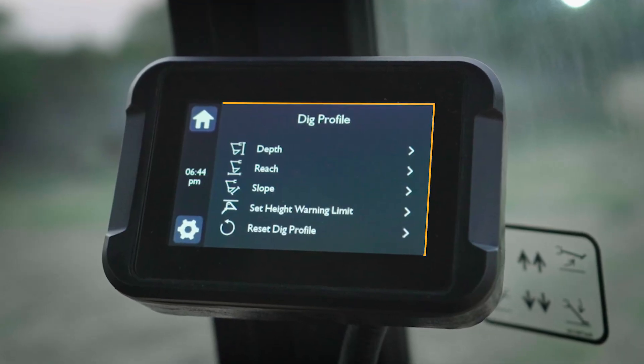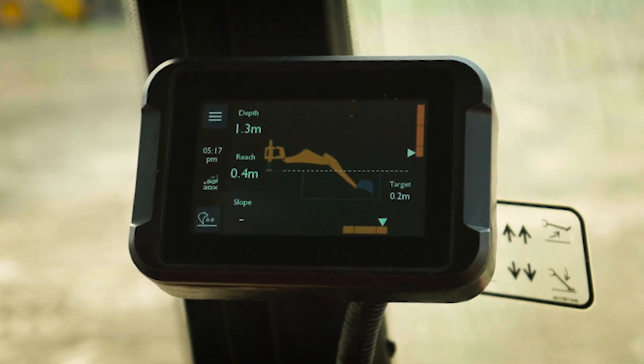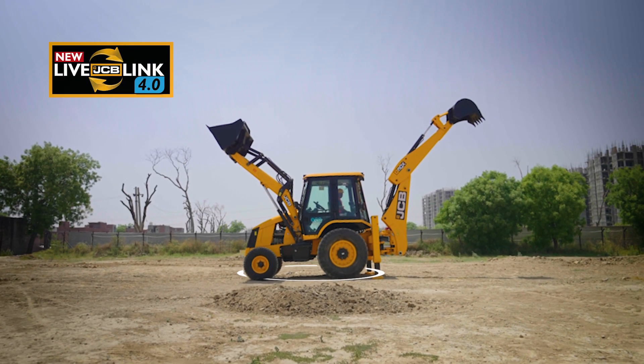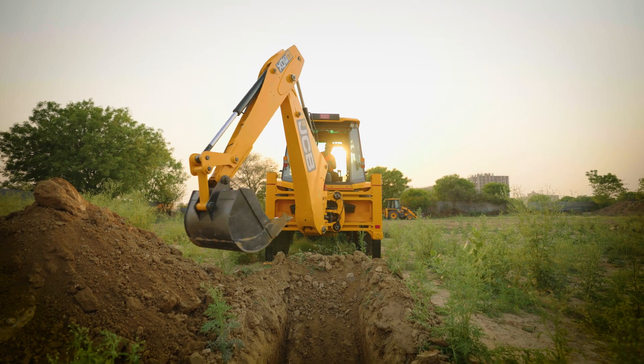These work profiles enable smoother, faster, safer and more intelligent operations on site. With easy user interface, advanced technological features and 24/7 LiveLink connectivity, the JCB IntelliDig is all set to unearth superior digging performance.